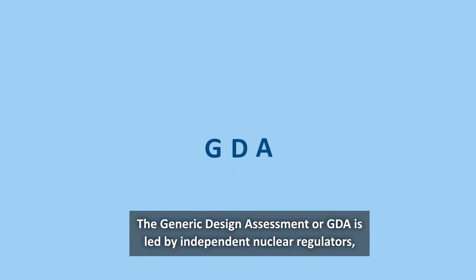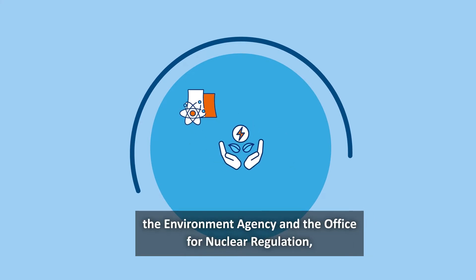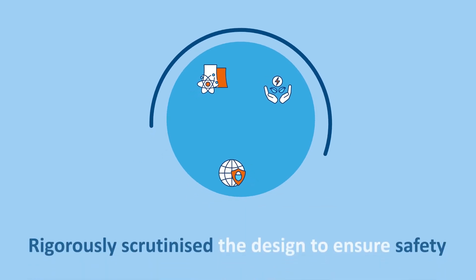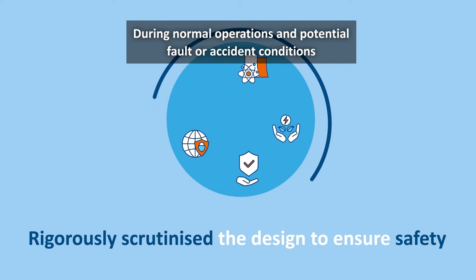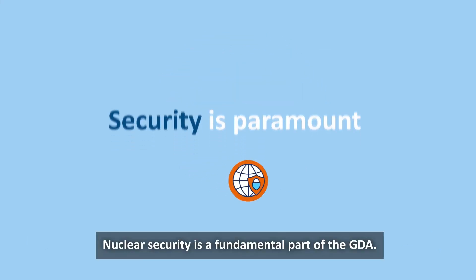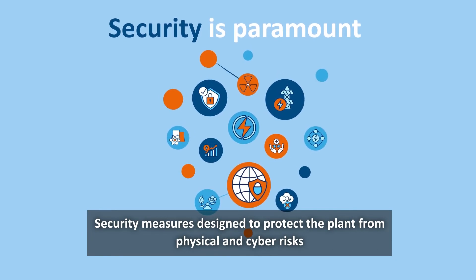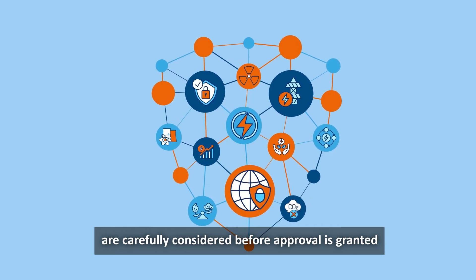The generic design assessment, or GDA, is led by independent nuclear regulators — the Environment Agency and the Office for Nuclear Regulation — and they have rigorously scrutinised the design to ensure safety during normal operations and potential fault or accident conditions. Nuclear security is a fundamental part of the GDA. Security measures designed to protect the plant from physical and cyber risks are carefully considered before approval is granted.